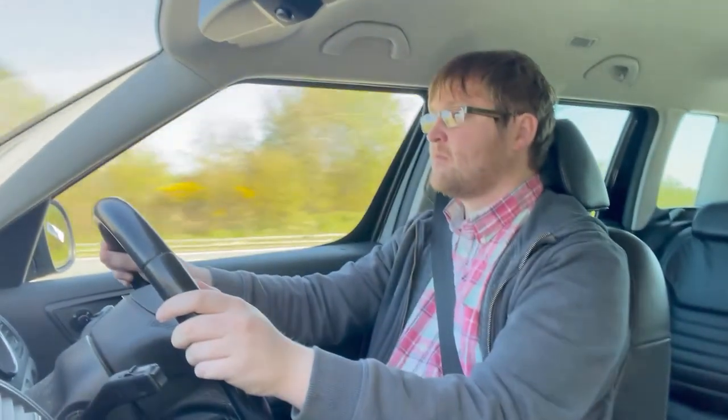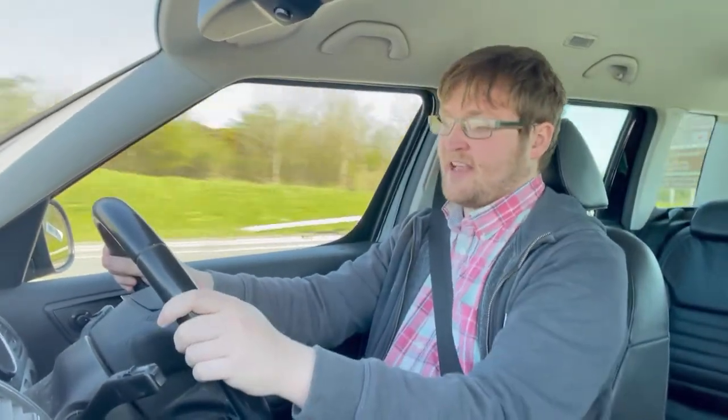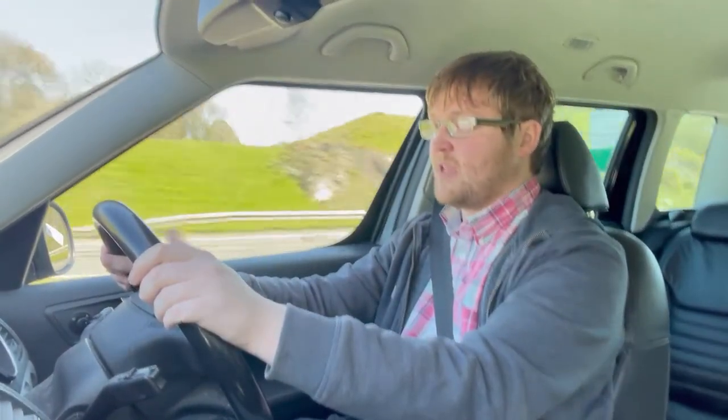A couple of Porsches — they'll be on the way to a track day. I'm doing 70 miles an hour but in fifth gear, that's 3,000 RPM. Sixth gear makes all the difference — after all, it is a TSI. There we are, that's 2,500 RPM exactly. So yeah, ideal for the motorway.